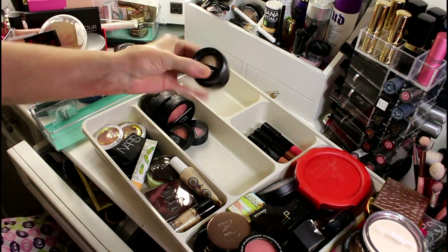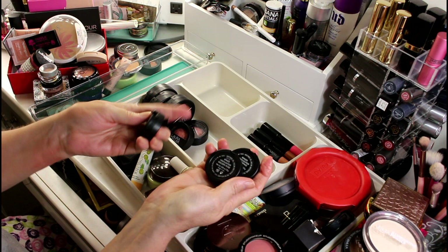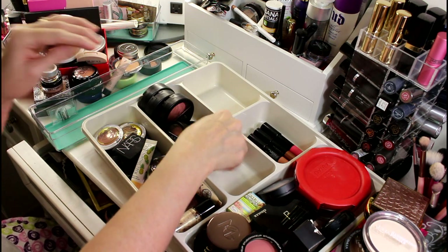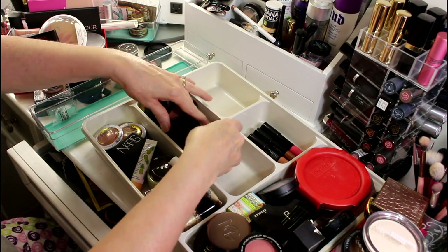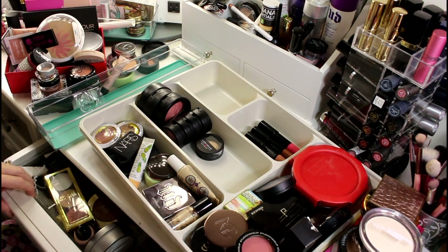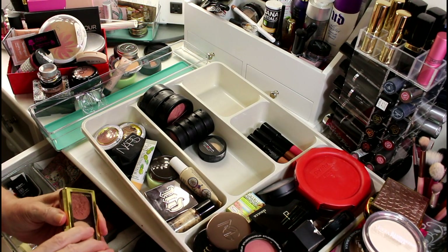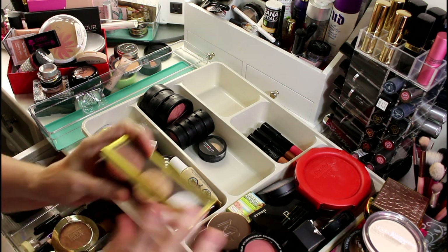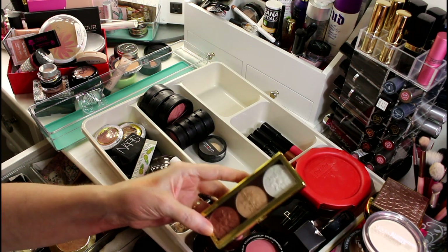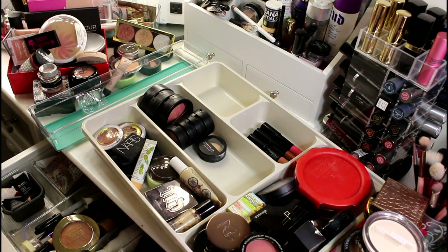I have three Laura Geller highlighters — one in Portofino, one in Golden Rose, and one in French Vanilla. French Vanilla is actually my favorite, but since they're all different colors I'm going to keep them all. I'm going to make a decision about the maybe items — I'm going to let the Milani shimmer brick go. I honestly don't see myself using it and I have enough of everything.